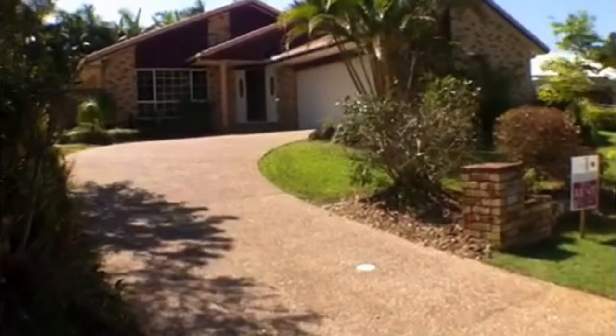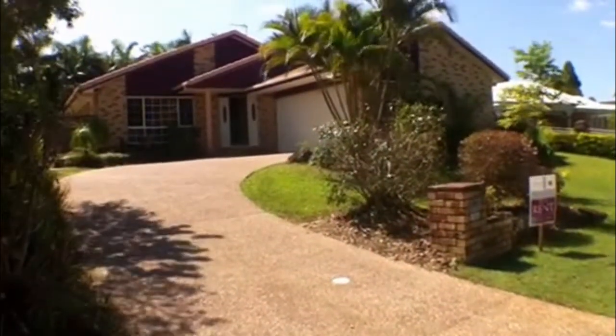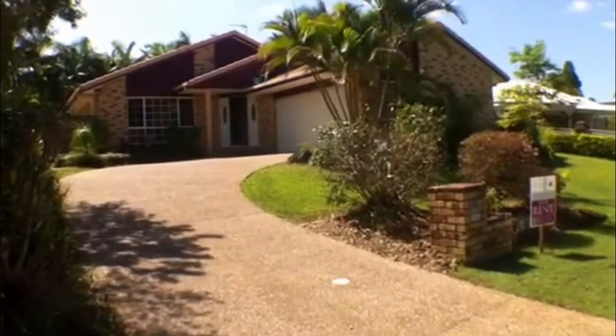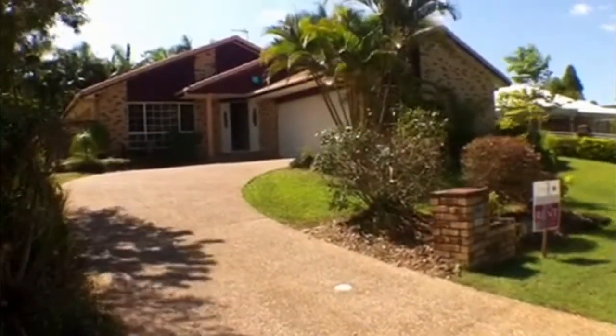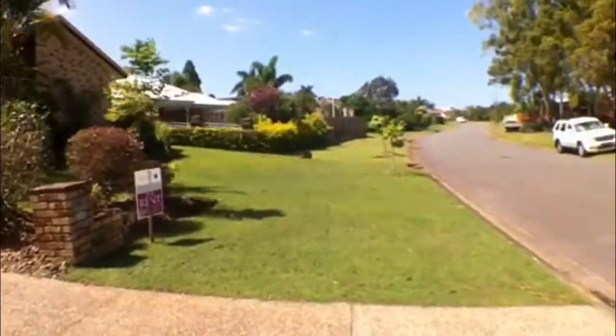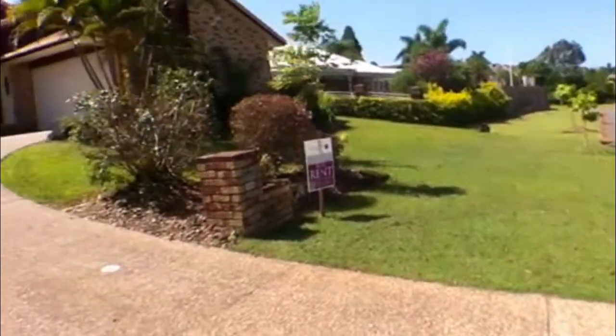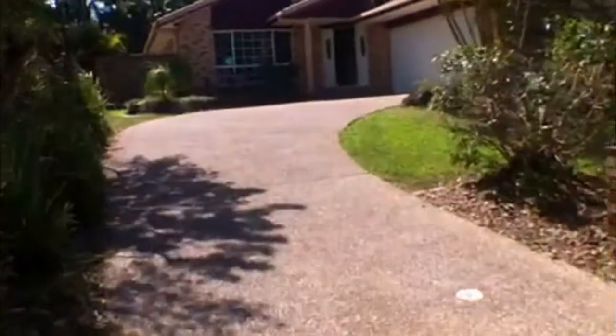Hello and welcome to Sutherland's Property Management. I'm outside the home of 103 Camberwell Circuit at Robina. I'm going to take you for a video walkthrough of the home, but before I go in I'll give you a quick look down the street. It is a residential street so there's no through traffic and it's in a quiet area of Robina.